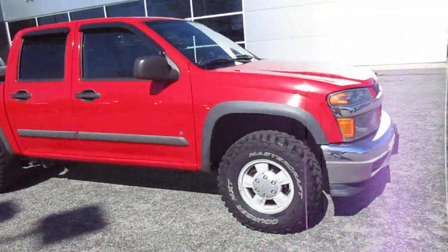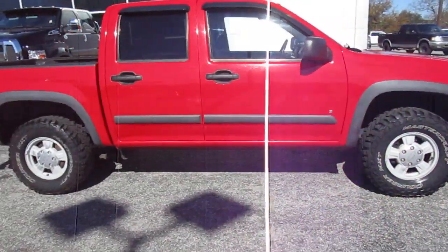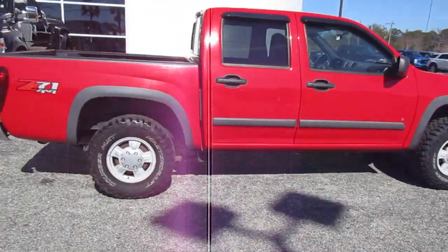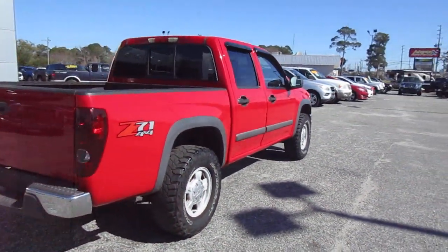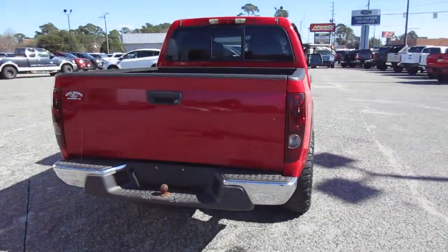Hello, welcome to Kings Colonial Ford. Here we have a 2006 Chevy Colorado Z71 package truck. It has a nice set of off-road tires on it. This thing is ready to go to work and go to the hunting club.